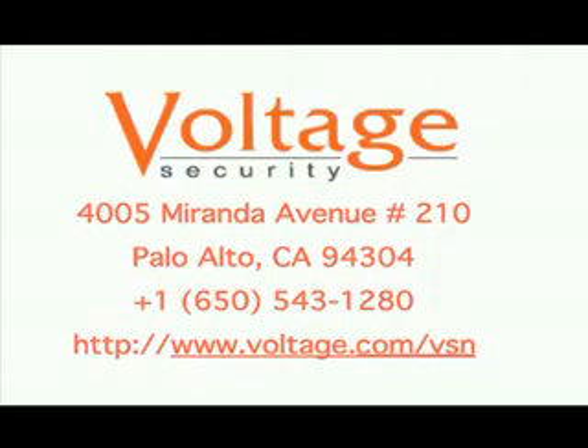Once you're set up, you're good to go. Thanks for watching WebInformant.tv. This is David Strom. Feel free to contact me at david@strom.com.